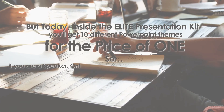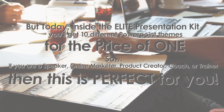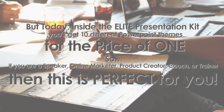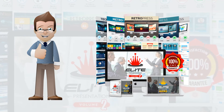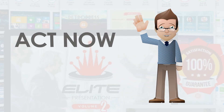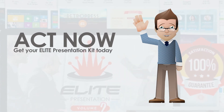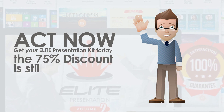So, if you are a speaker, online marketer, product creator, coach, or trainer, then this is perfect for you. No more running behind others to get your presentation done. Now, you can turn your prospects into clients instantly using this product. Act now — get your Elite Presentation Kit today while the 75% discount is still available.